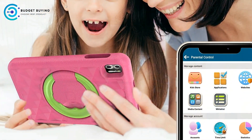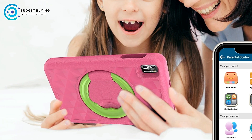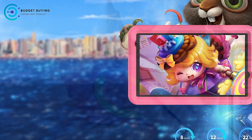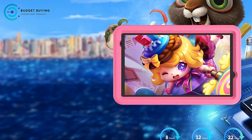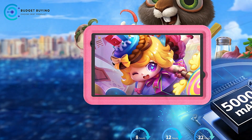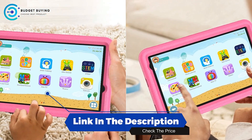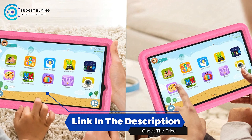The Vasiono B8 Android 13 Kids Tablet is a solid option for families looking for a durable, feature-packed, and kid-friendly device. Its quad-core processor, dual cameras, expandable storage, and high-resolution display make it an appealing choice for entertainment and education. With built-in parental controls and a shock-proof case, parents can feel secure in providing this tablet to their children.